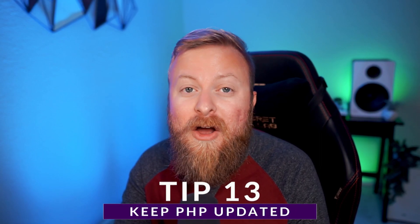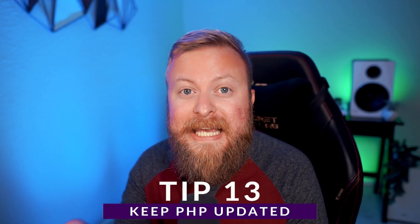And speaking of staying updated, one thing that often gets overlooked is keeping your PHP updated as well. An outdated version of PHP can actually slow down your site significantly, and outdated PHP is just a security risk altogether.